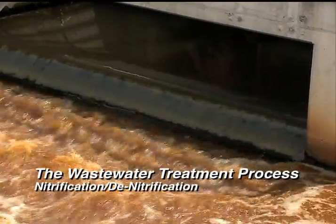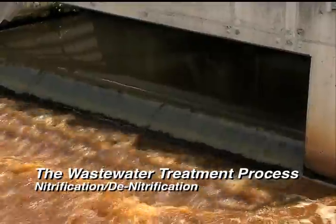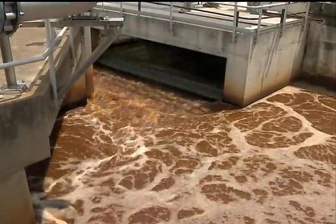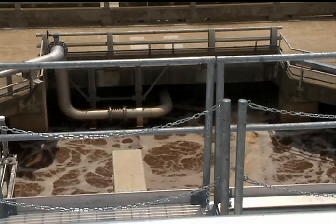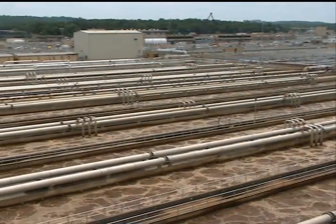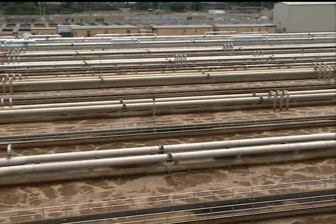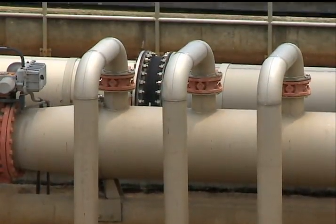The first step of tertiary treatment is nitrification — oxidizing the nitrogen from ammonia to nitrate. The next step is denitrification, which converts nitrate to nitrogen gas and releases it safely into the air. The difference in these processes is the use of oxygen. Methanol is added as a carbon source of food for microbes to continue their work.